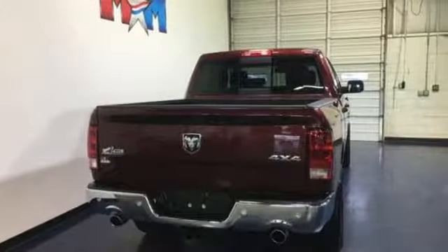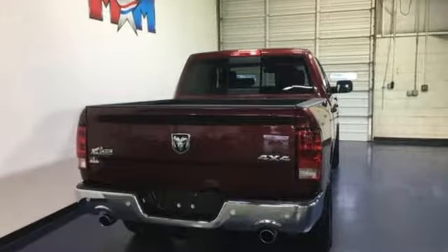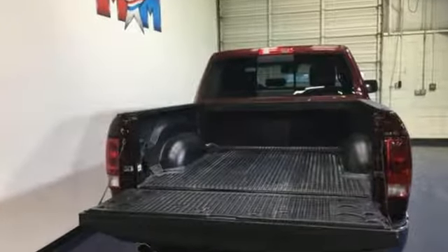Car and Driver hails pretty much everything about this new truck as very well executed. Ram gets the job done.